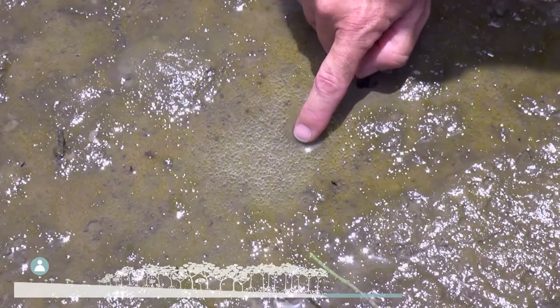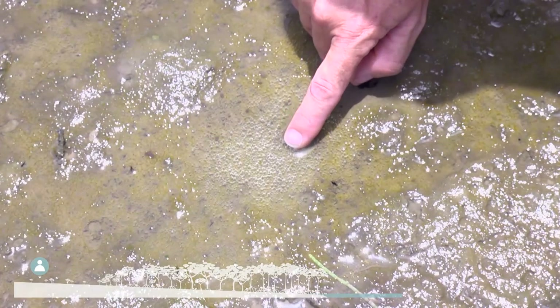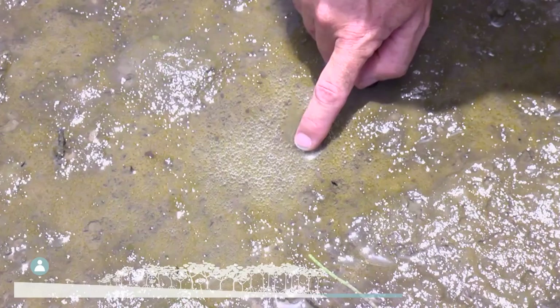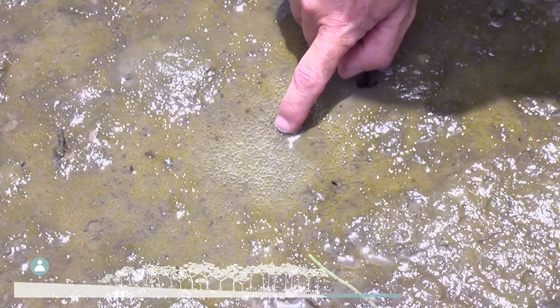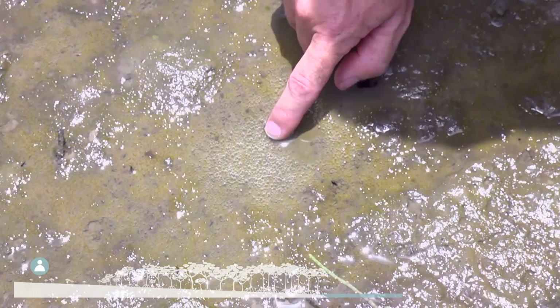What you can see here are these little bubbles of oxygen coming off this cyanobacterial algal mat that's on the surface of this salt marshy area, high in the intertidal. This is oxygen evolved during photosynthesis.